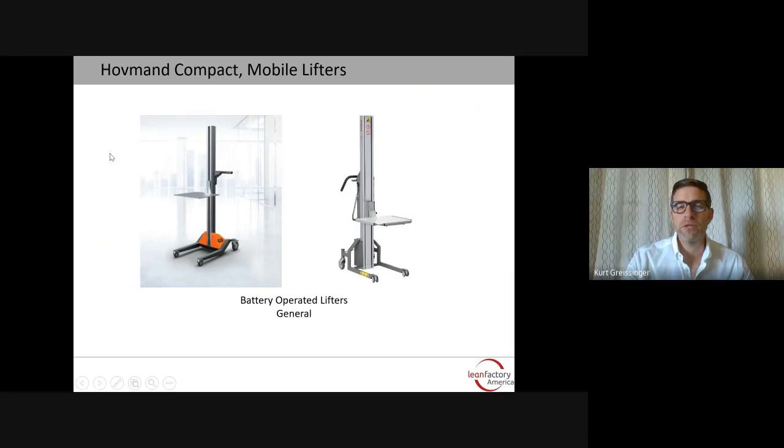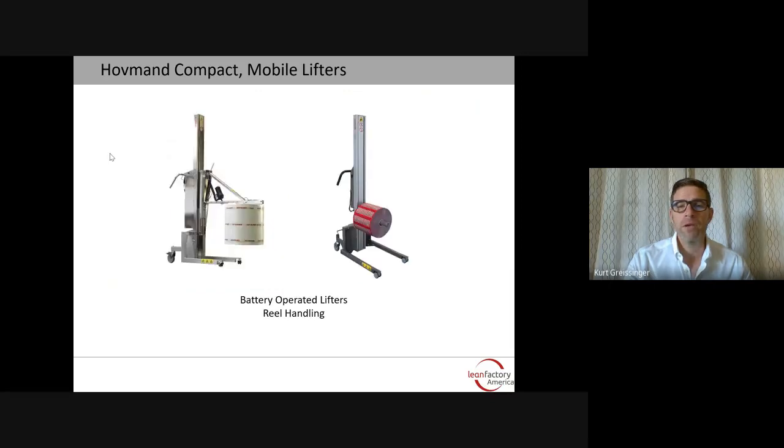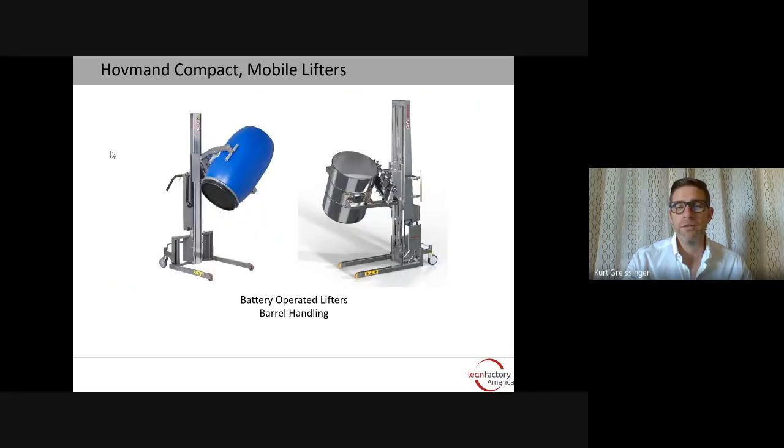There are some general lifters that might incorporate a platform for lifting boxes, totes, or parts on and off of a shelf. There are reel handling solutions for both manual and electric reel handling, picking them up off of pallets and installing them onto machinery. And barrel handling solutions for smaller plastic barrels as well as larger metal drums.